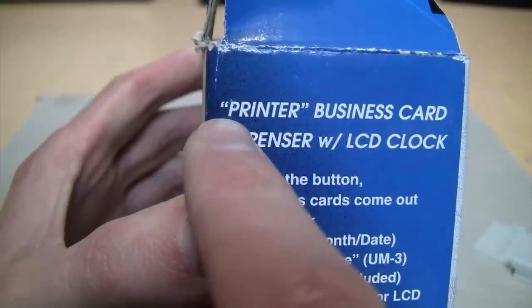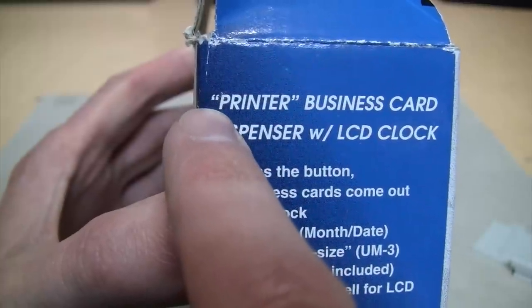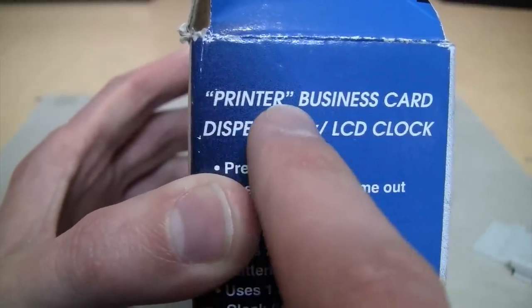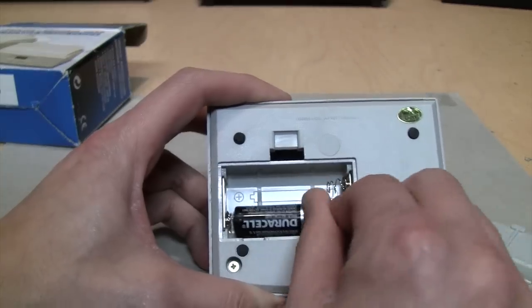...if you're British, which I've never understood calling it that, because you can see only the opening quote marks are actually inverted commas - the closing quote marks are just raised commas. But anyway, we can put in some Duracell batteries.